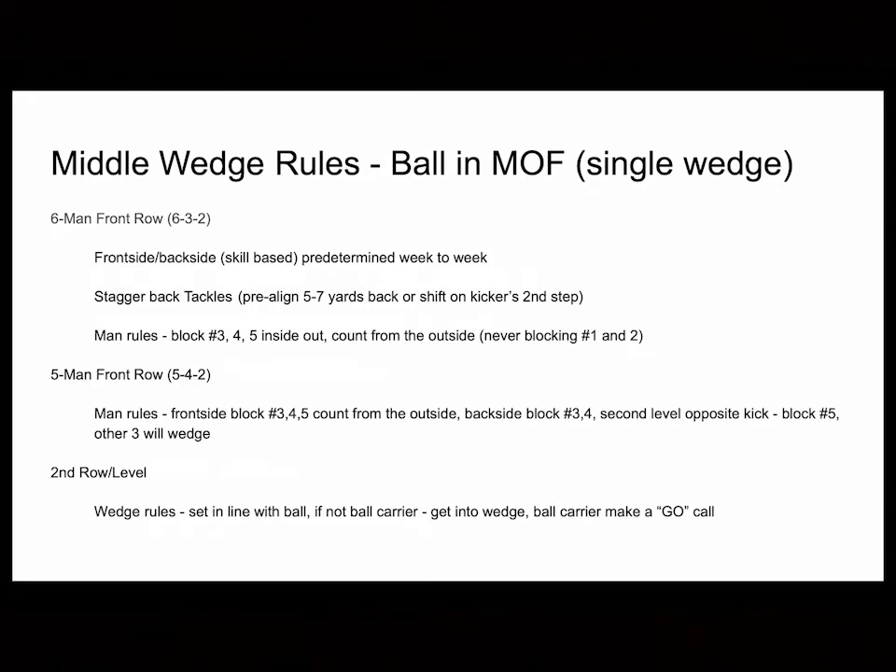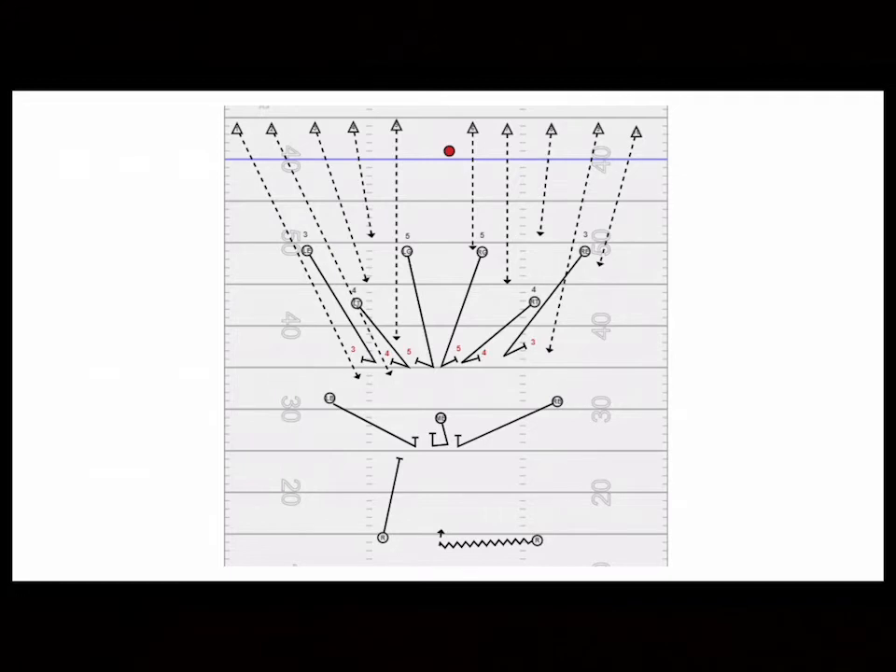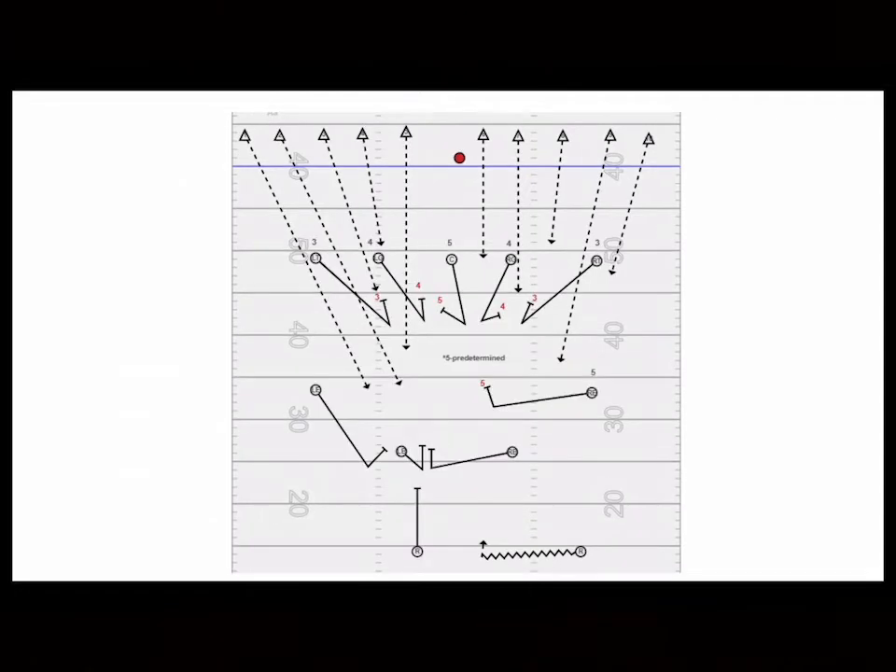Here's what our six-man front looked like against a five-by-five middle-of-the-field kickoff team. We counted three, four, five from outside in, then blocked inside out. You can see our guard and tackle responsible for three, four, five — and our back three middle guys were in a wedge formation, basically running up the middle. Once we hit through the wedge, we get what we can get and take what we can take from that point on.